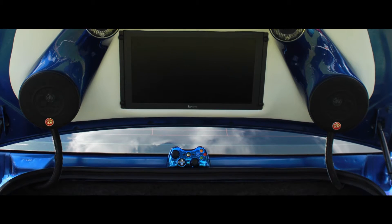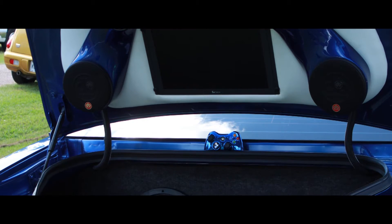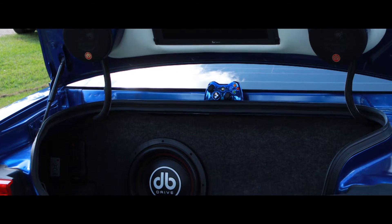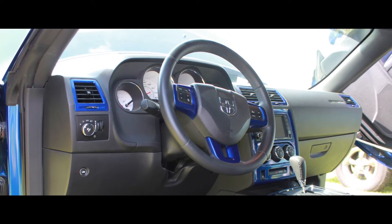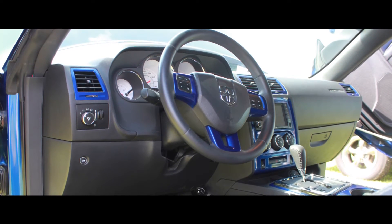There's a 17-inch monitor in the back so you can play the Xbox. You can actually play it on the radio, which is a factory radio. And I put an exhaust on it. Nothing really big on motor performance, just a cold air intake. Other than that, everything on the outside is pretty much stock.